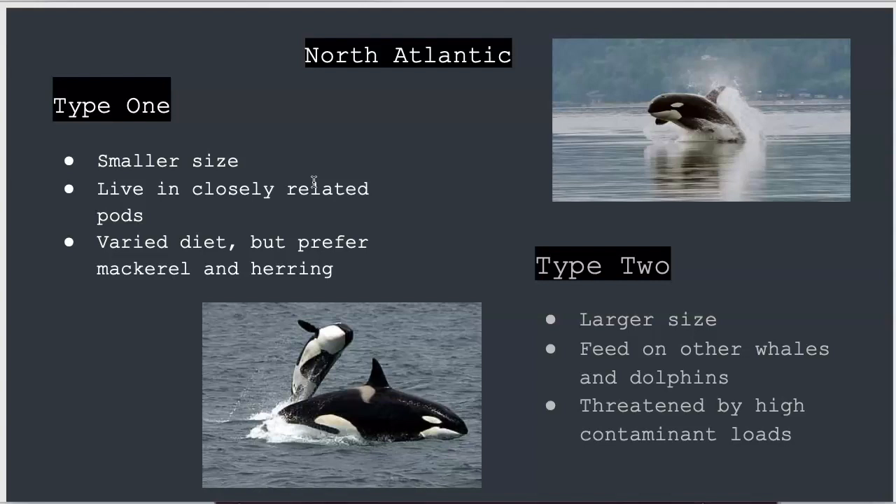Lastly are the Atlantic types 1 and 2. Type 1 is smaller, and these whales eat whatever they can find, but they prefer mackerel and herring. Some in Norway are known to eat seals. Type 2 is larger, and these prefer to feed on other whales and dolphins. They have long, sharp teeth for digging and ripping into the flesh. A distinctive feature of this ecotype are the saddle patches behind the dorsal fin. Both of these groups are threatened by pollution and human activities.